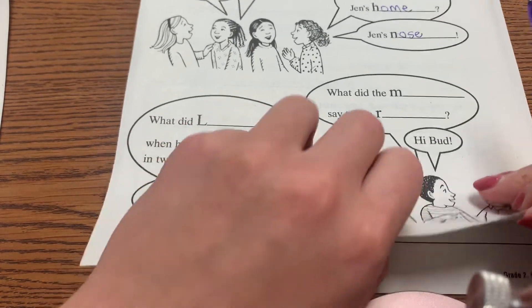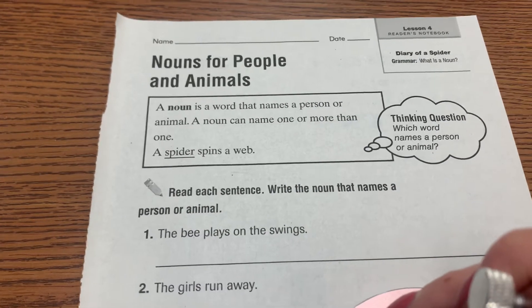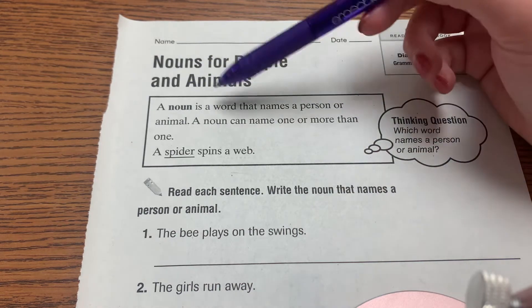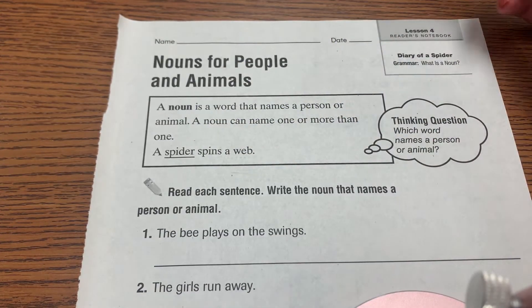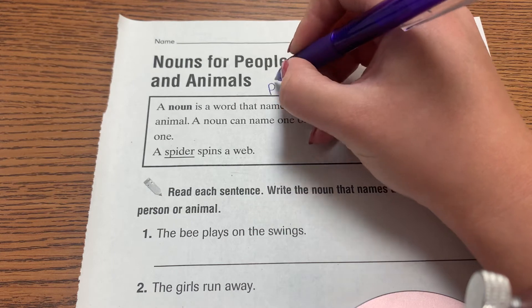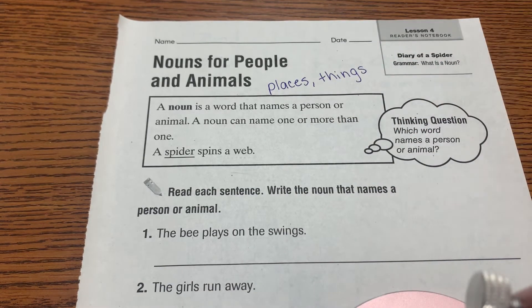We're going to flip over to page 47, and this is nouns for people and animals. A noun is a word that names a person or animal. A noun can name one or more than one. A spider spins a web — a spider is the animal. Nouns name more than just people and animals; they also name places and things. But in this case, we're only dealing with people and animals.